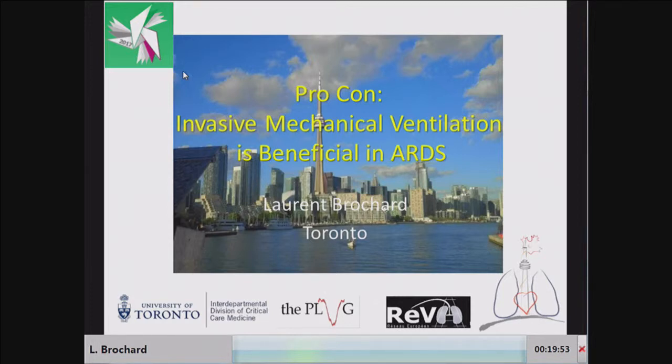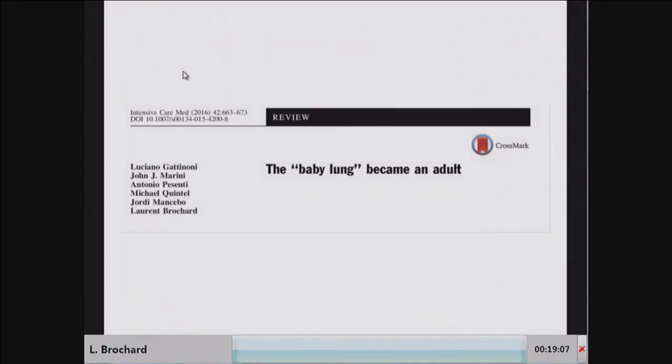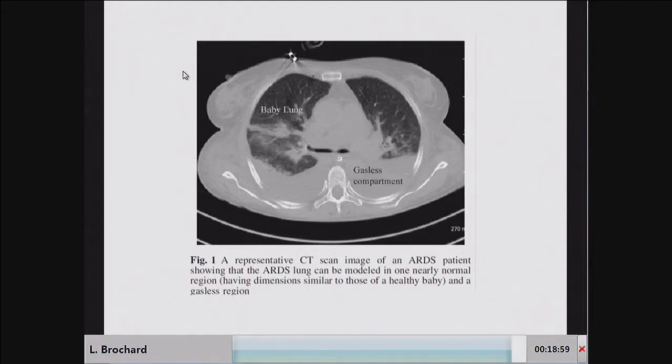In the next 15-20 minutes I'd like to discuss the fact that there are patients with ARDS who may really benefit from invasive mechanical ventilation, which is not only a supportive therapy but maybe a treatment. The treatment of patients with ARDS is really challenging, and the most difficult part is the management of spontaneous breathing — whether before or after intubation. The baby lung concept is the explanation for why mechanical ventilation has been so difficult.